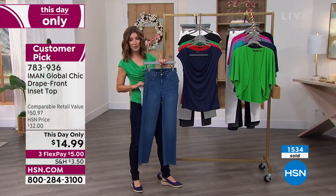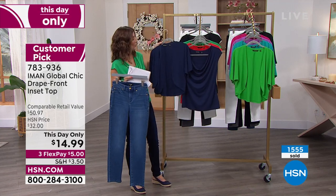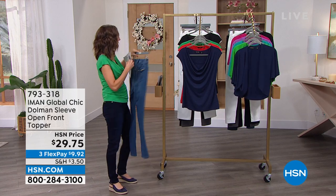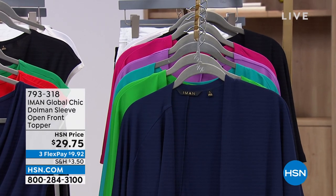Always wrinkle resistant, always kind of silky, always soft — beautiful drape. You just won't need to hardly take care of these at all. You don't have to iron them, you don't have to dry clean them. When we continue, we're going to do $22 jeans. And we even have these darling little toppers that will match some of these colors as well. If you want the topper, the item number is 793-318.